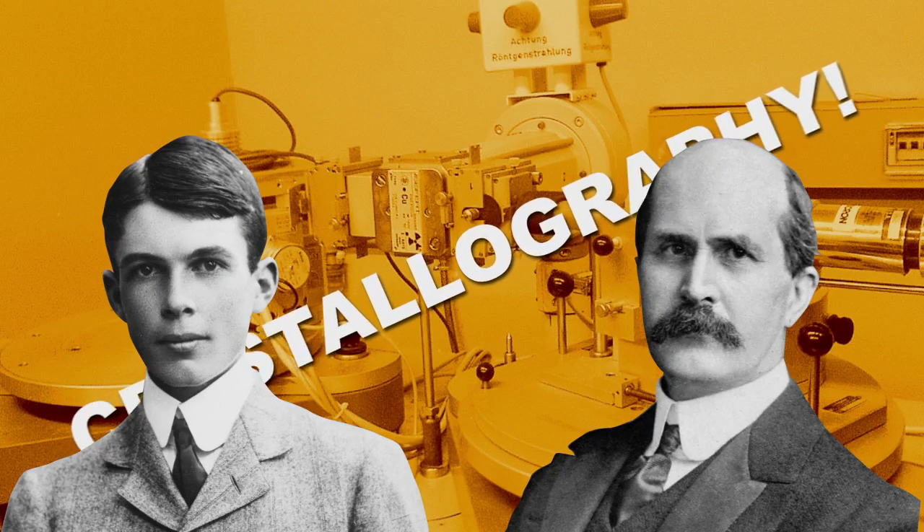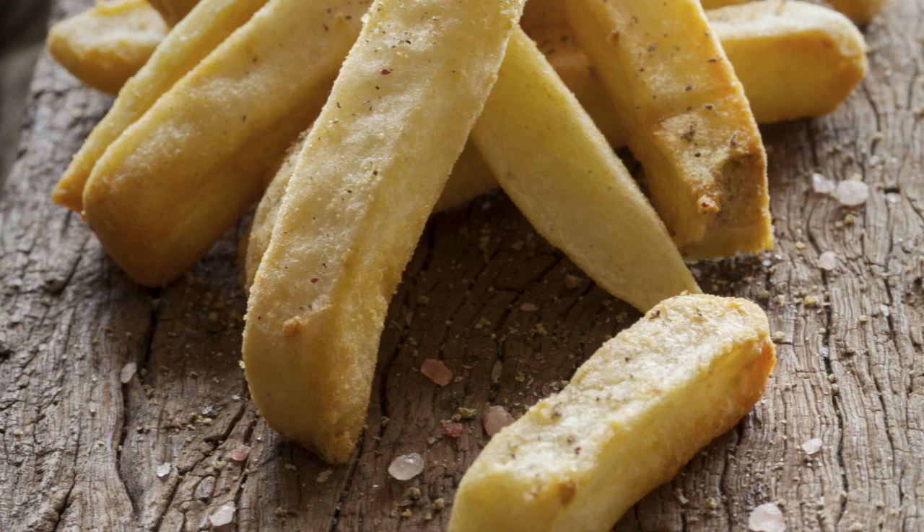So hats off to you, team Bragg, but why no Nobel Prize for whoever discovered putting salt on french fries?